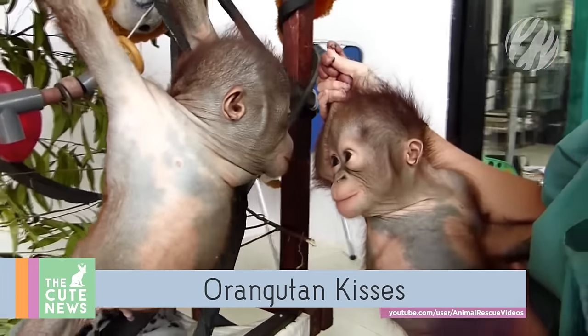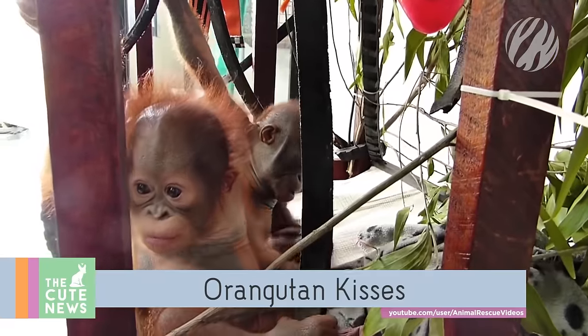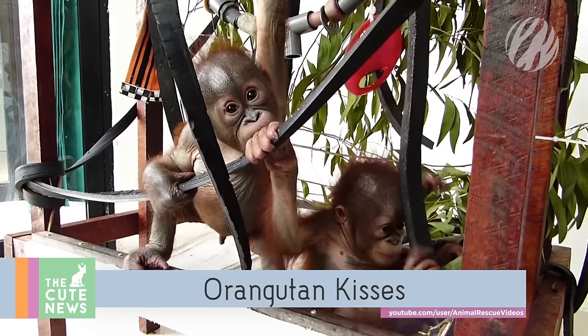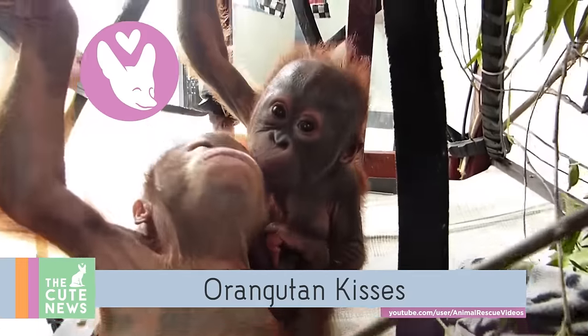Onto this adorable duo. Gito and Asaka, baby orangutans at a rescue facility in West Borneo, were introduced to each other this week, with some squee-worthy results. Little Gito breaks the ice by stealing a kiss from his new companion.